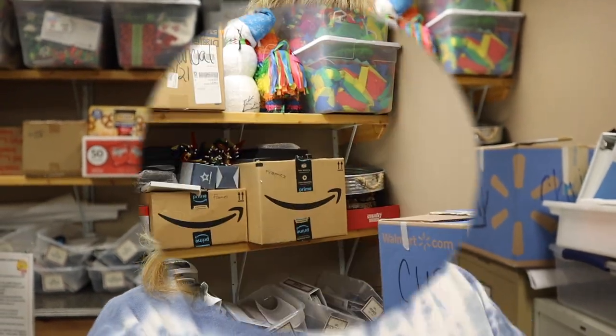Quick interruption — please consider subscribing to this channel as I'm trying to create consistent content this summer. I also have a website, melindas miller dot com, with my blog, shop, and some freebies including a free digital planner you can try.